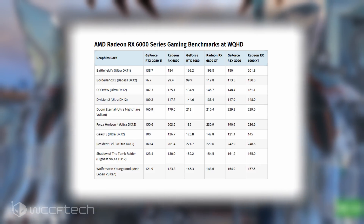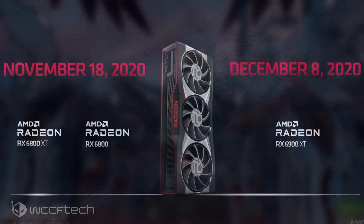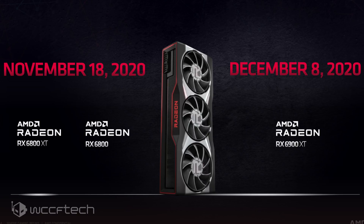AMD doesn't just stop at performance benchmarks — they also compared FPS-to-dollars value, where the RX 6800 XT seems to be the real champ of the RX 6000 series lineup, followed by the 6800 and finally the 6900 XT, which is obviously the most expensive.